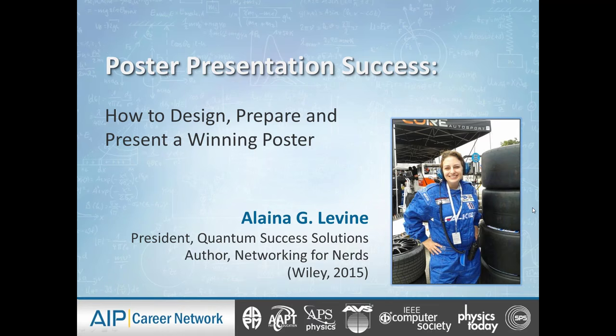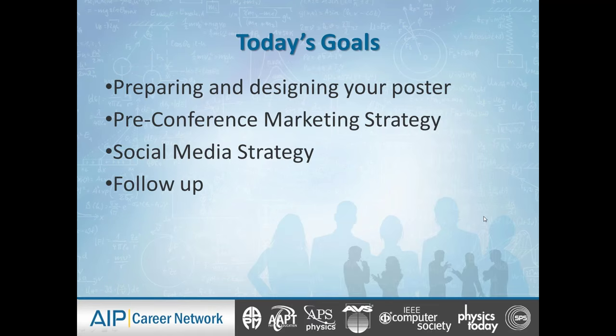Let's get started. We're going to be talking about a couple of things. First, how to actually prepare and design the poster — specific design principles, including what font to use, what colors to use, what colors not to use. Then we're going to talk about how to put together a pre-conference marketing strategy, strategically marketing and promoting your poster at the conferences and events you're going to.